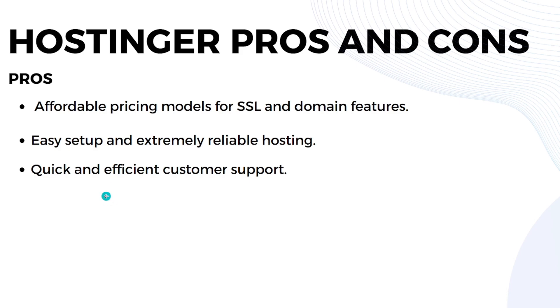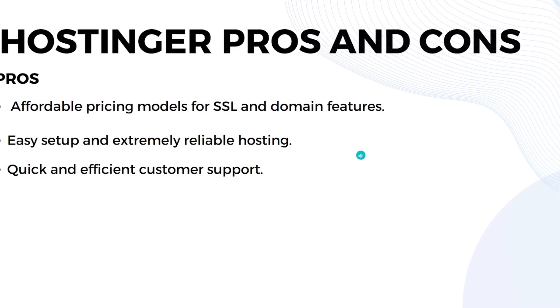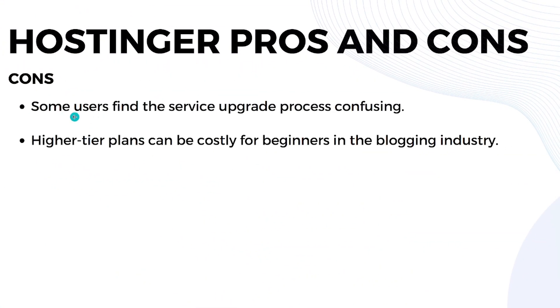For Hostinger's cons: some users find the service upgrade process confusing, and the higher-tier plans can be costly for beginners in the blogging industry.